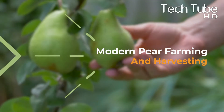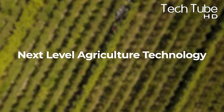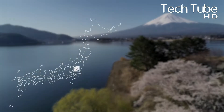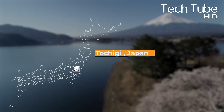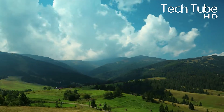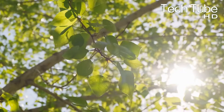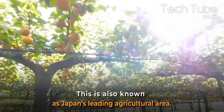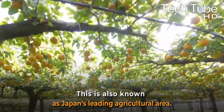Modern Pear Farming and Harvesting — Next Level Agriculture Technology. Toshiji is a blessed city situated in Japan with mountains in each of its boundaries. Its climate consists of various temperatures and long hours of sunlight in comparison to other cities. This is also known as Japan's leading agricultural area.